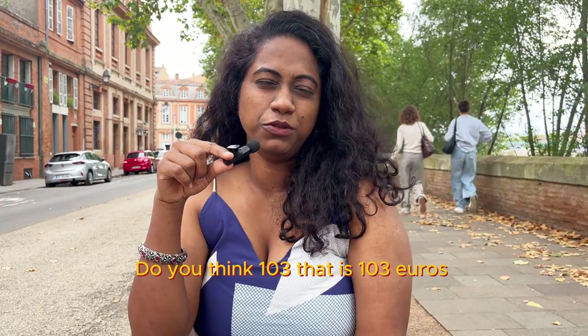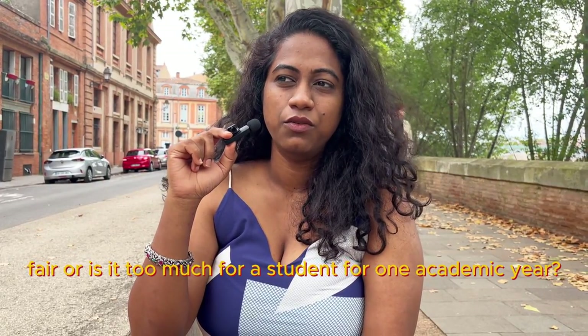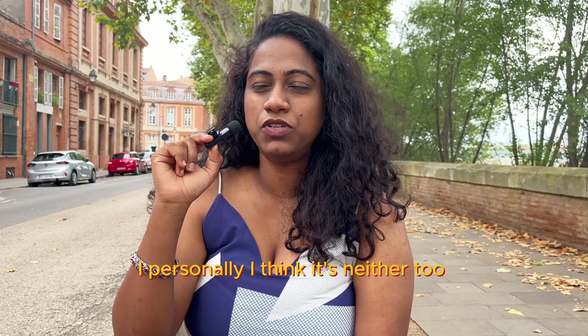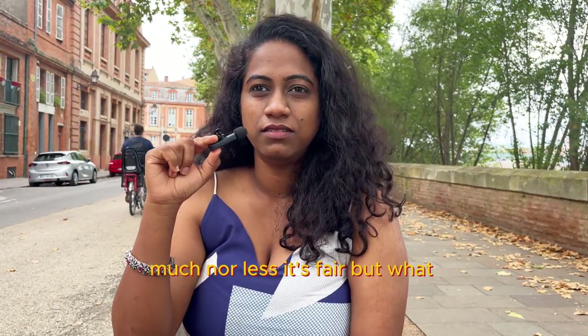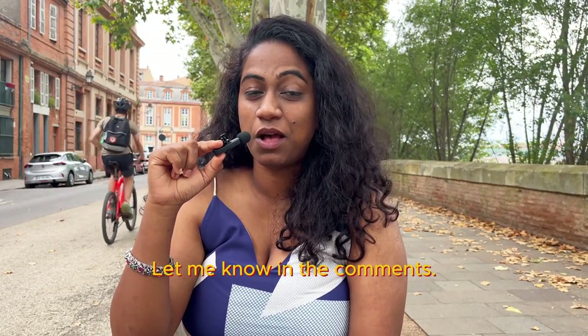Do you think 103 euros is fair or is it too much for a student for one academic year? I personally think it's neither too much nor too little — it's fair. But what are your thoughts? Let me know in the comments.